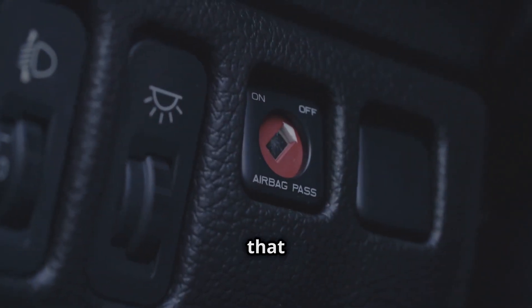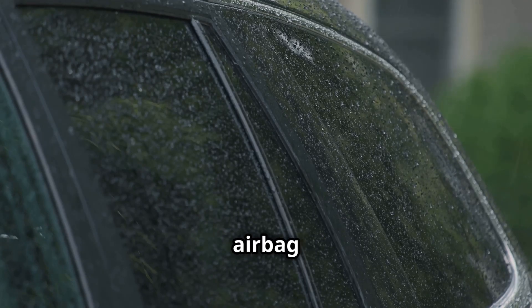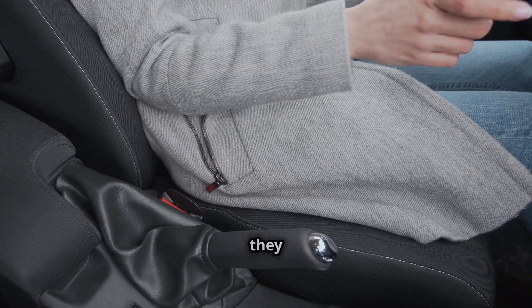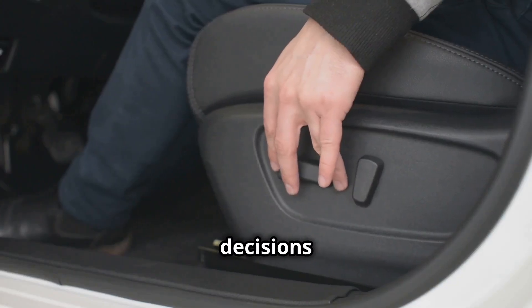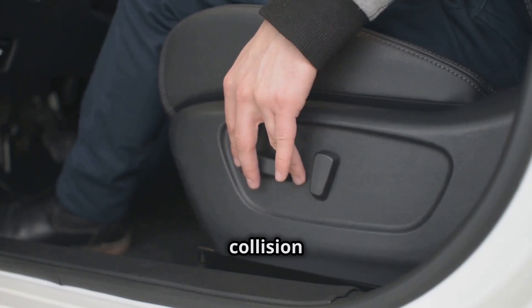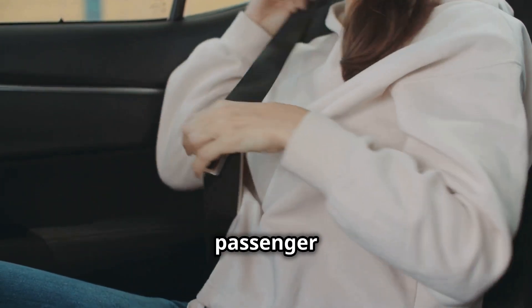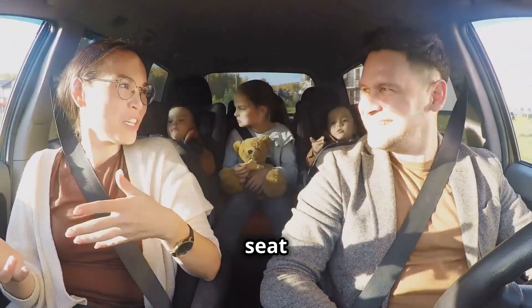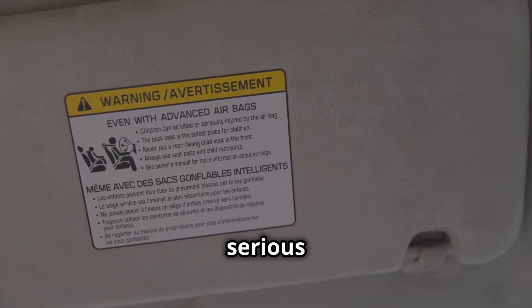If the SRS decides that deploying the airbags is necessary, a small electronic unit ignites a component that causes the airbag to inflate within a fraction of a second. If the car's occupant is seated correctly, they will collide with the airbag and be protected from more severe injuries. Small decisions that passengers may make can cause the outcome of a frontal collision to be much worse. Airbags will only properly protect those sitting in the passenger seat when a seat belt is appropriately worn and every vehicle occupant sits correctly in their seat. People who don't wear seat belts or position themselves too close to the airbag risk serious injury.